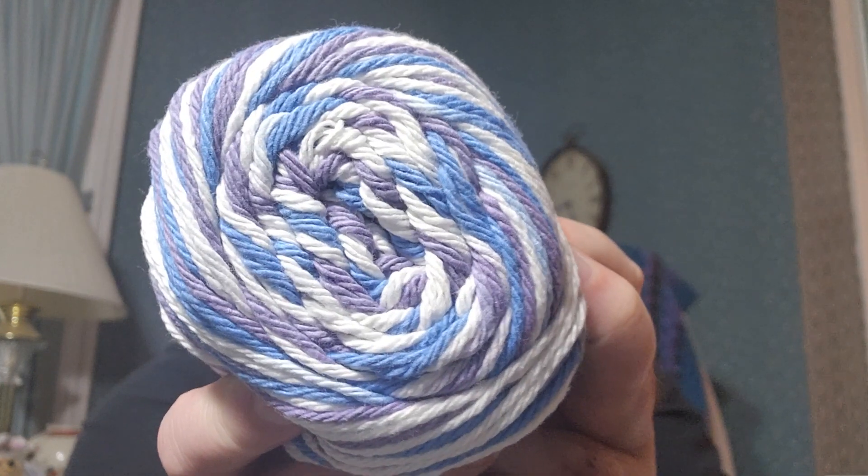Is this a pretty color? Look at that! Now this is cotton — my guess is Lily Sugar and Cream. There's enough here to make a wash rag or dish rag. Awesome!